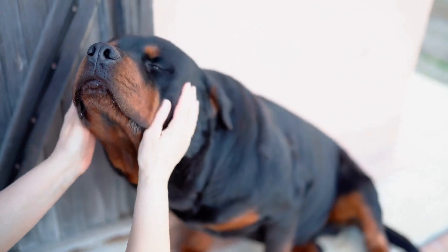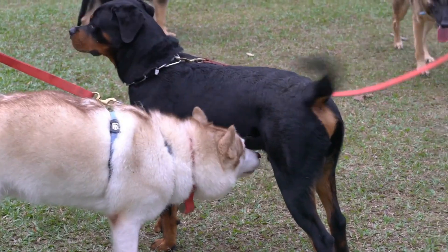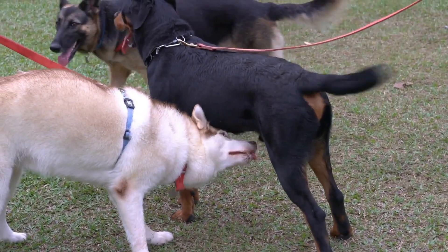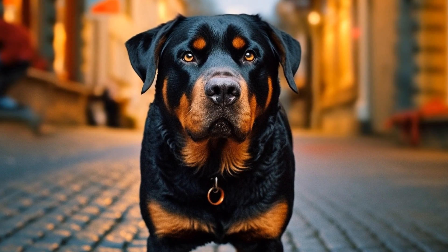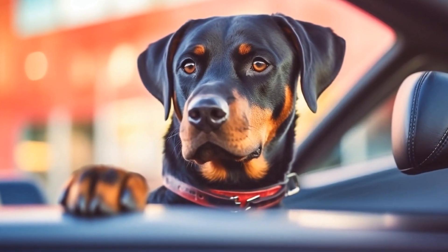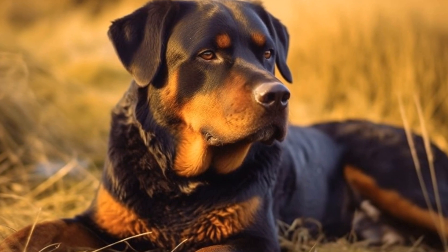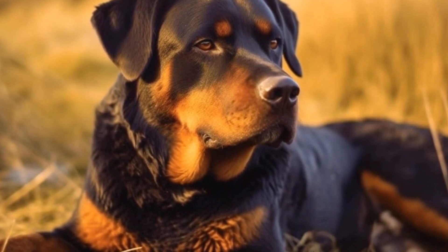The reverse Brindle Rottweiler is another fascinating coat pattern. Typically, brindle refers to a coat pattern with dark stripes on a lighter background. In the case of the reverse Brindle Rottweiler, the pattern is reversed — these dogs have light or tan stripes on a dark background. This unique pattern is caused by a combination of dominant and recessive genes, resulting in an eye-catching coat that sets them apart from the rest.